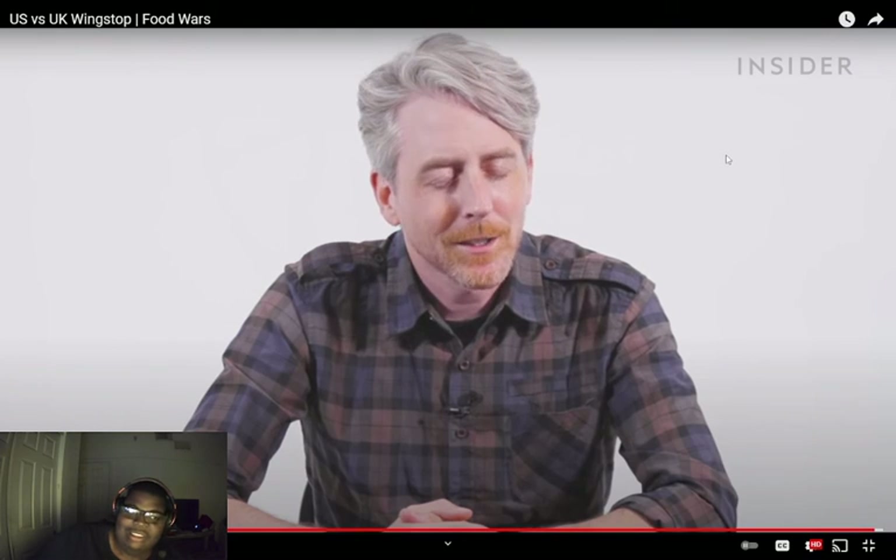Why are you so sneaky, Wingstop? I think they might be doing something suspicious. But we'll eat it regardless, of course.